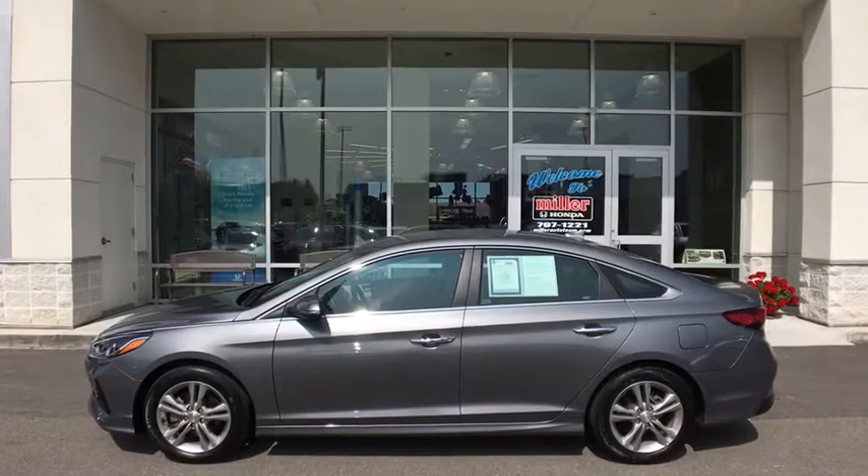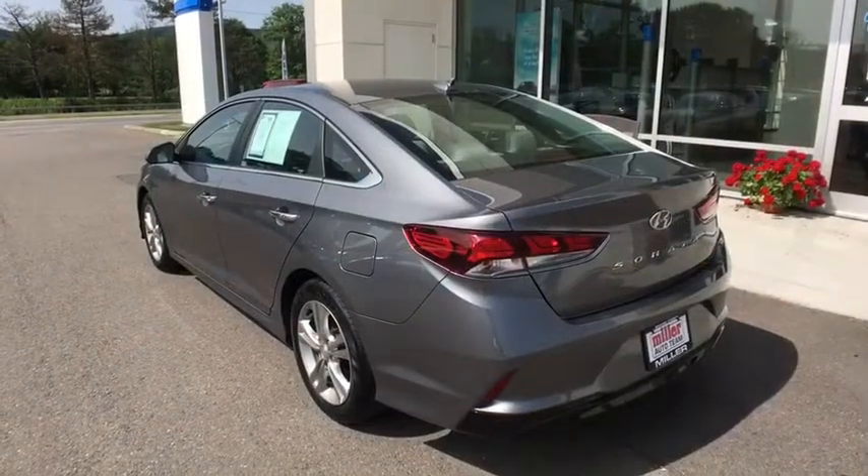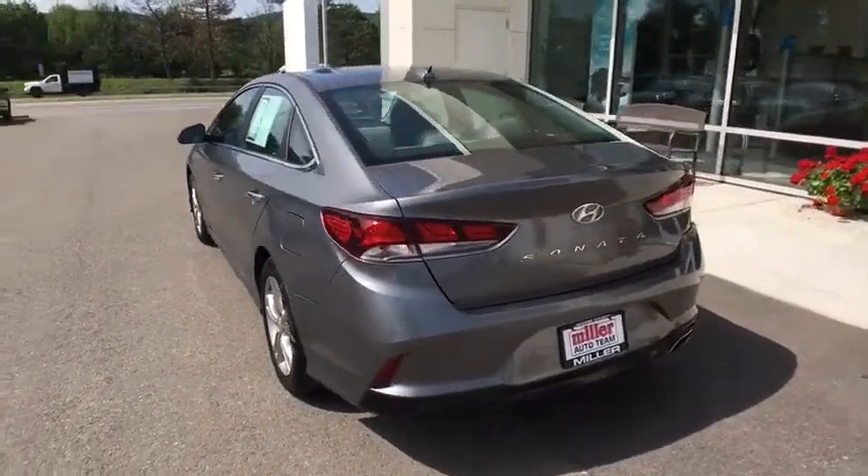This vehicle has less than 20,000 miles. If affordable style and reliability are what you're looking for, this vehicle couldn't be more perfect. Drive it today!